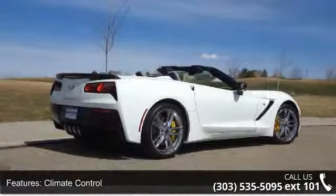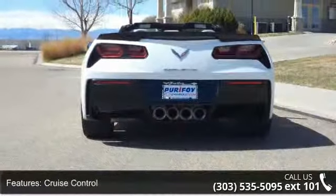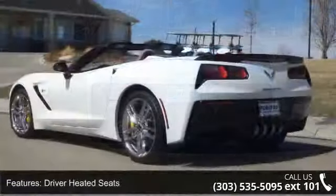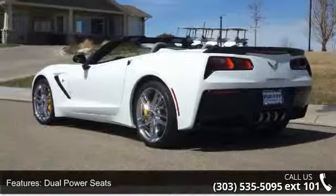If you are looking for a solid pre-owned car, this might be the one. This vehicle shows low mileage and does a smooth ride. Let us put you in the driver's seat today. Call or click to contact your dealership.